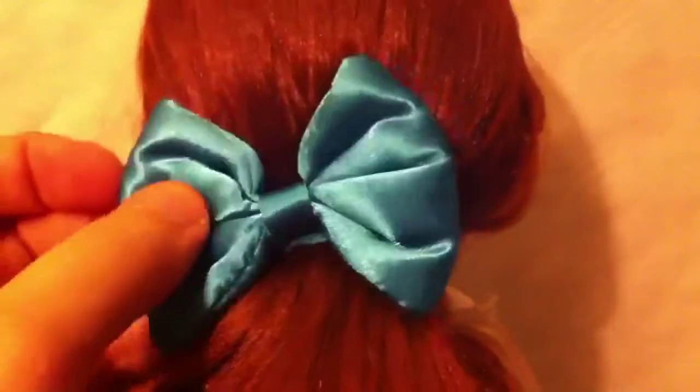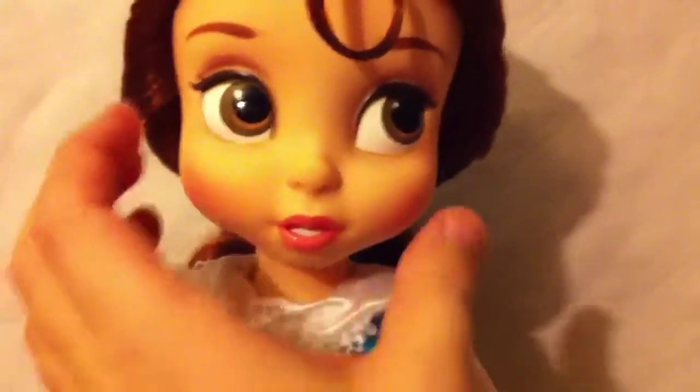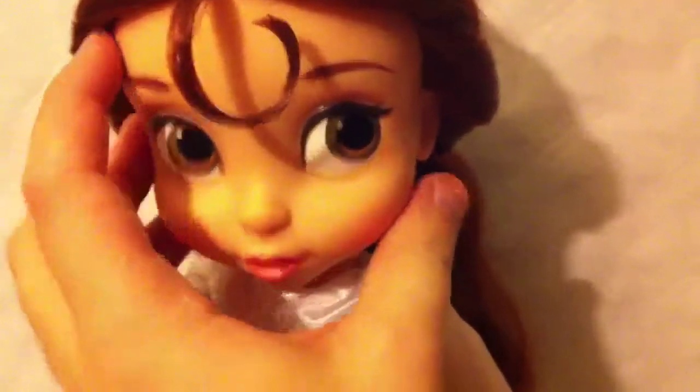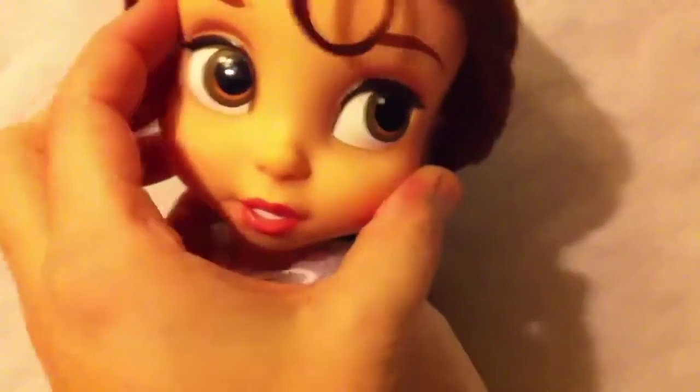Au dos, elle a une petite queue de cheval avec un nœud bleu en satin. Ses cheveux sont très longs, ils ne sont pas laqués et de très bonne qualité. Ils sont très très longs. Sa tête est articulée, comme toutes les autres animators.